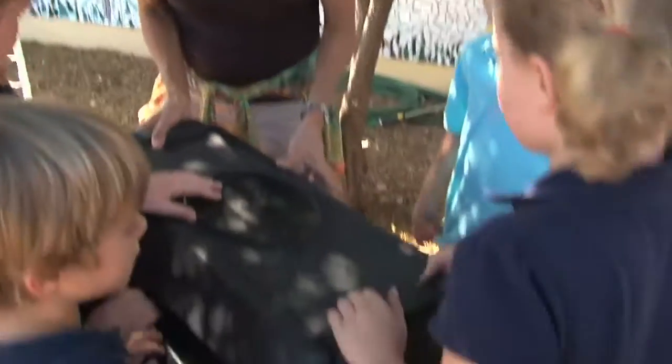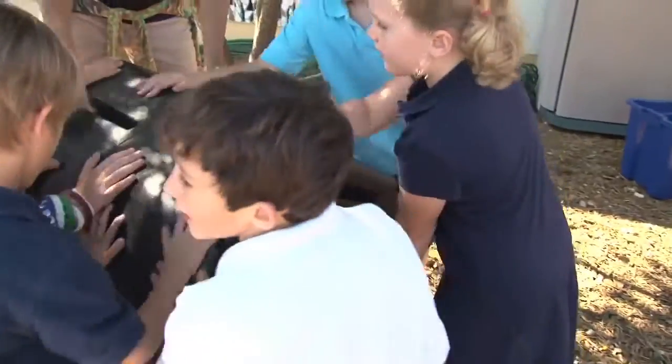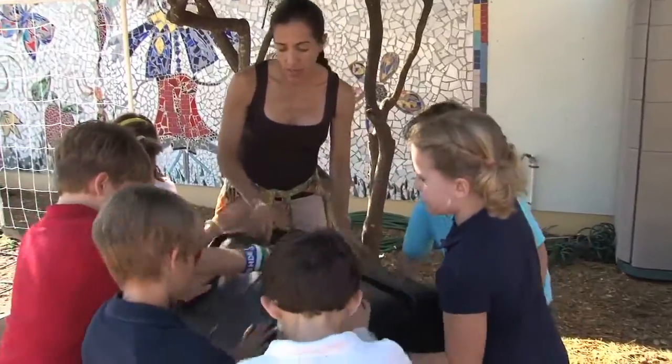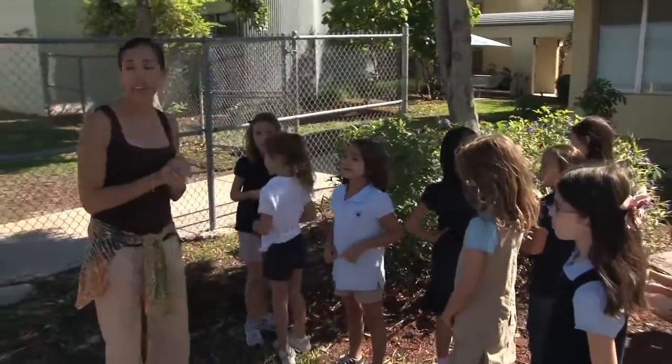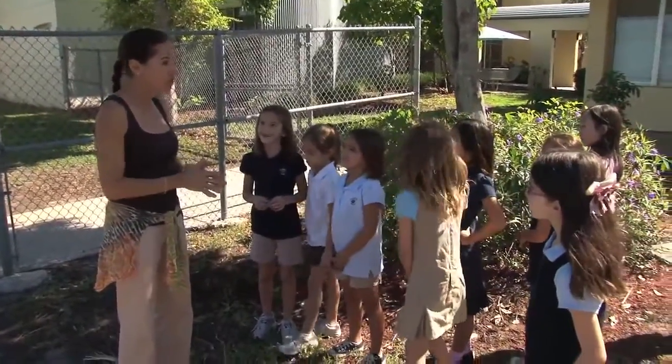Now we're going to slide the lid closed. We want to make sure it's closed so nothing falls out, and we give it a turn. Careful! Eileen Bogert's second grade class is getting first-hand experience creating compost. Let's look for some twigs and leaves that we can add to our compost bin to help us make great soil.